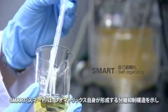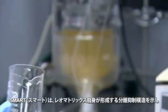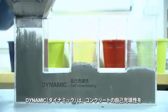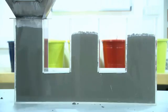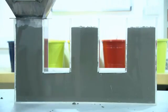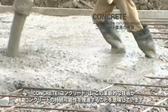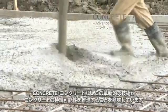"Smart" refers to Rheumatrix, which is based on intelligent, self-organizing molecules. "Dynamic" indicates that the concrete is self-consolidating. "Concrete" means that this innovative concept can advance the sustainability of the concrete industry.